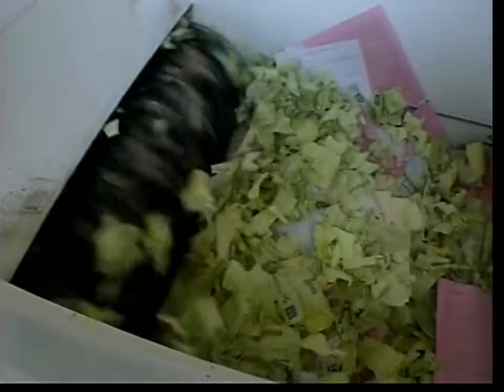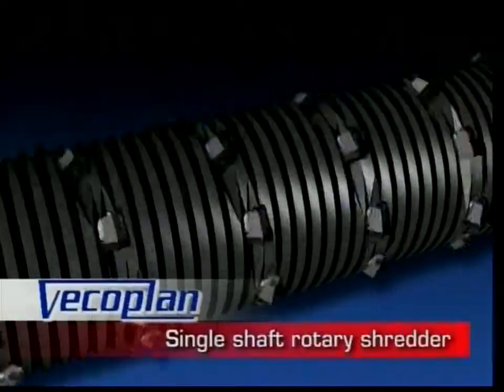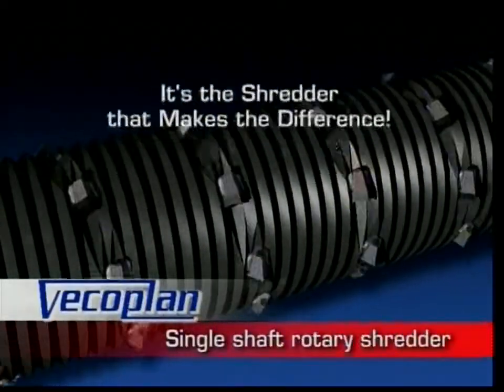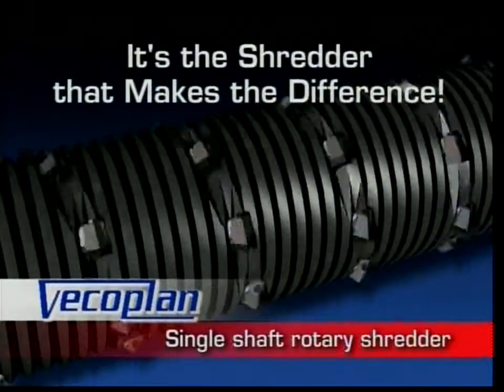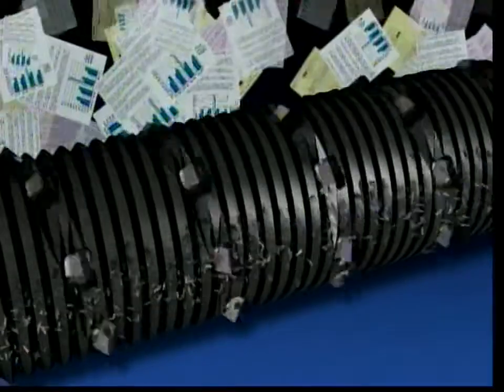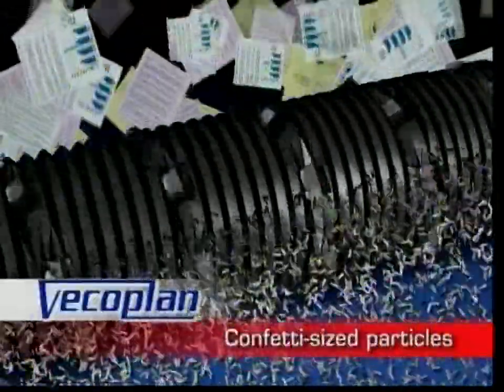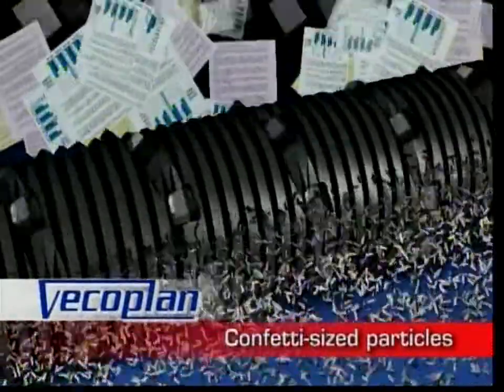Inside, VECO Plan's patented U-Rotor delivers high-torque shredding action that's far superior to conventional shredders. Invented and developed by VECO Plan, the single-shaft rotary shredder is the most successful rotary cutter design in use today. In a single pass, sensitive materials are reduced to confetti-sized particles with a greater level of consistency than pierce and tear shredders can achieve.